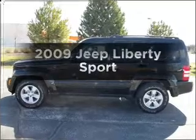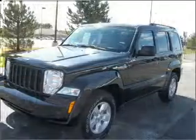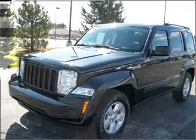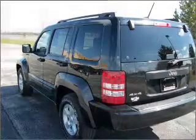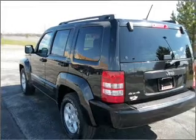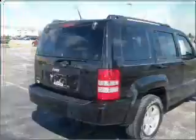Get noticed in this 2009 Jeep Liberty. Travel the roads in style and comfort in this great vehicle with a reliable six-cylinder engine that responds smoothly to its automatic transmission. Stand out from the crowd with premium wheels. You will appreciate the safety feature of anti-lock brakes.